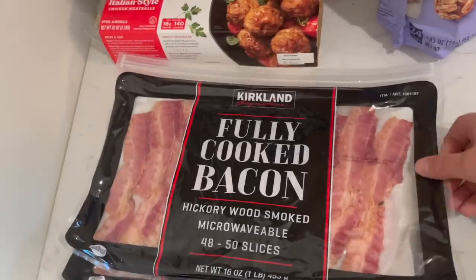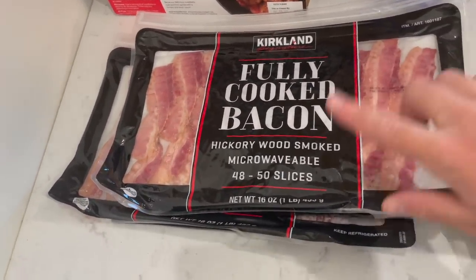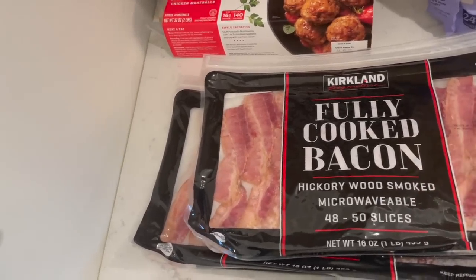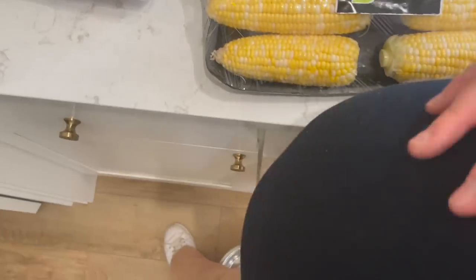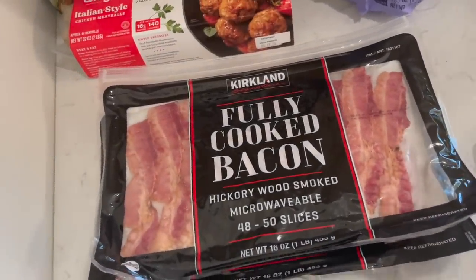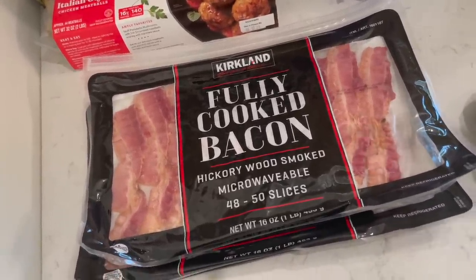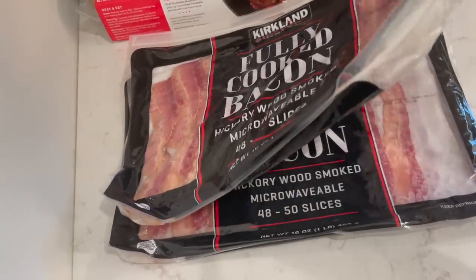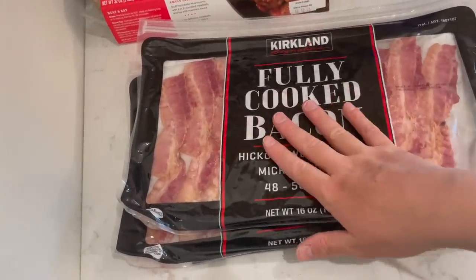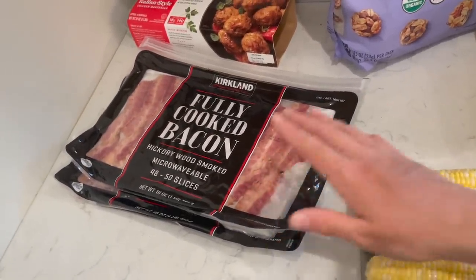I think I grabbed two things of fully cooked bacon. This was one of the most painful things I bought because of how expensive it is for one pound compared to the four pounds literally right next to it. But I am getting very large and doing these hauls and the freezer meals is getting to be a lot — I can hardly stand after an hour. So I'm trying to take some shortcuts. These are going to be for something in the freezer meals video — you'll have to tune in to check that out.